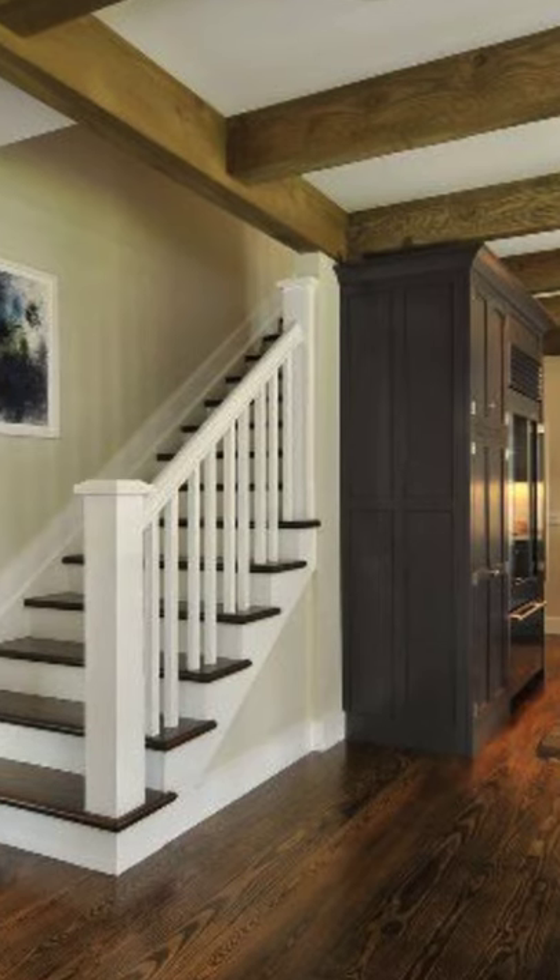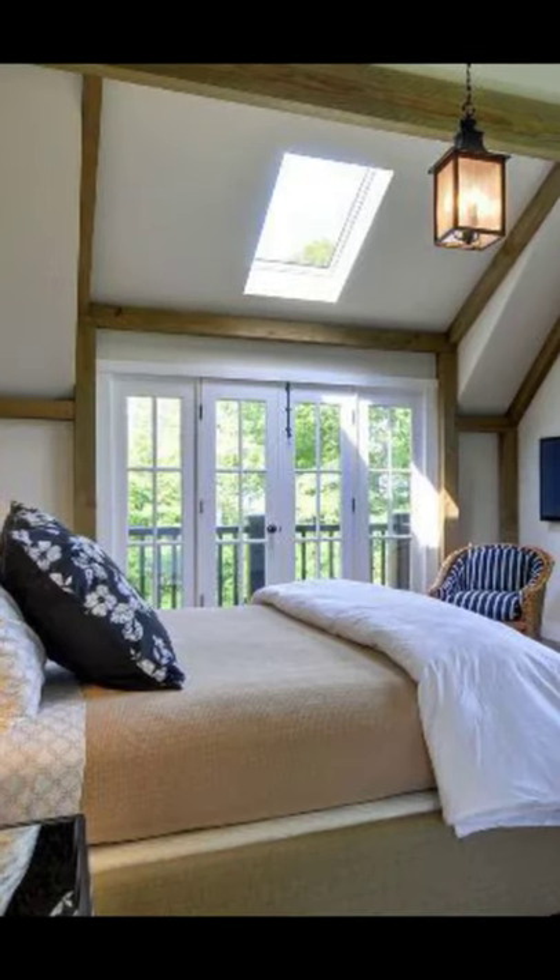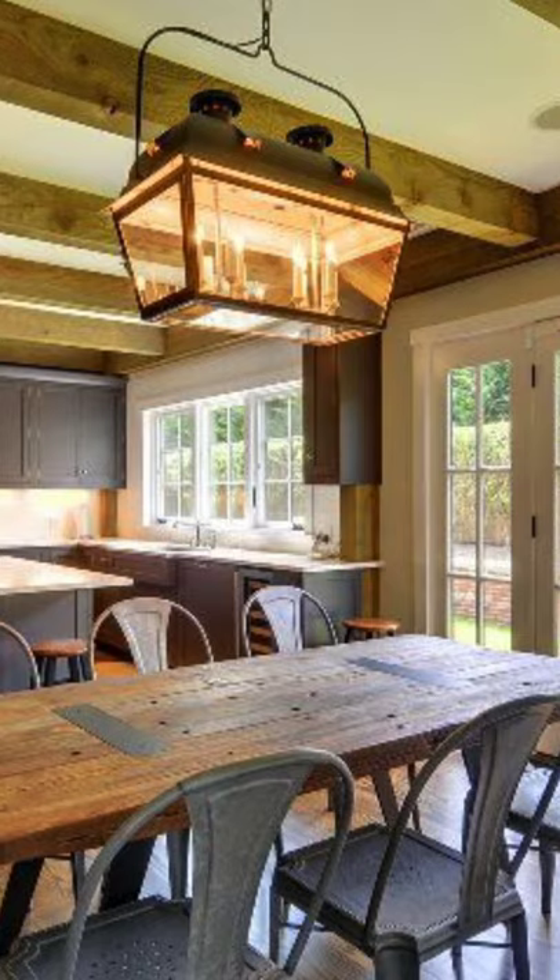Hello, everybody. Welcome back once again to Hika House. Today, let's talk about this East Hampton barn home that features a beautiful European style and great access to the outdoors.